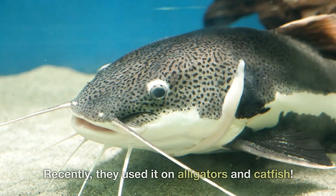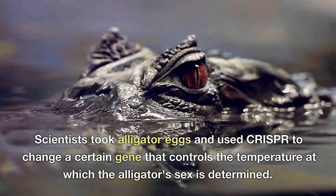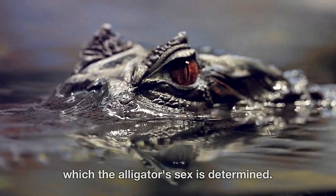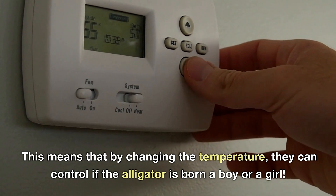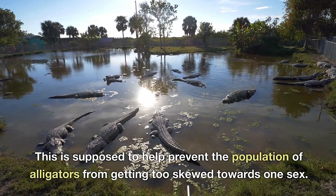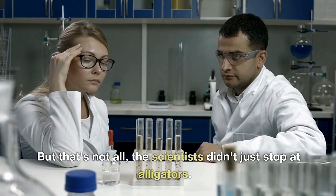Recently, scientists used CRISPR on alligators and catfish. They took alligator eggs and used CRISPR to change a certain gene that controls the temperature at which the alligator's sex is determined. This means that by changing the temperature, they can control if the alligator is born a boy or a girl. This is supposed to help prevent the alligator population from getting too skewed towards one sex.